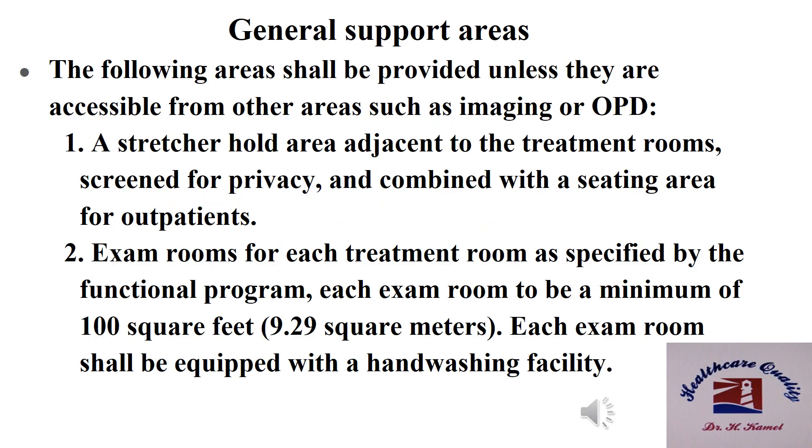General support area standards: the following areas shall be provided unless they are accessible from other areas such as imaging or OPD. Number one: stretcher holding area, adjacent to the treatment rooms and screened for privacy, and combined with a seating area for outpatients. Number two: exam rooms for each treatment room as specified by the functional program; each exam room to be a minimum of 9.3 square meters and shall be equipped with a hand washing facility.